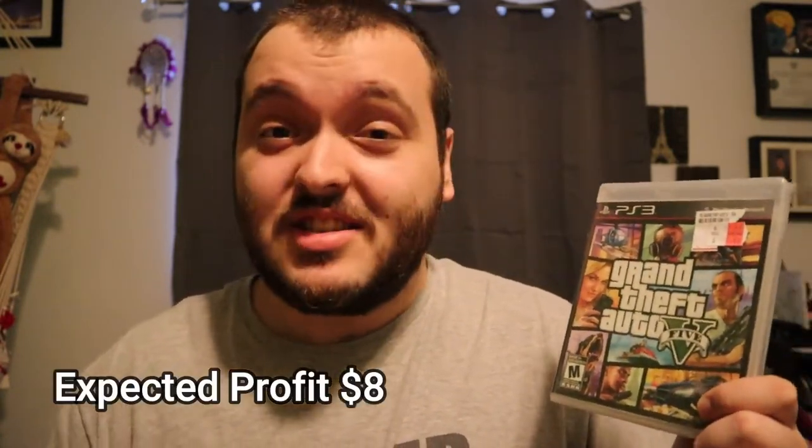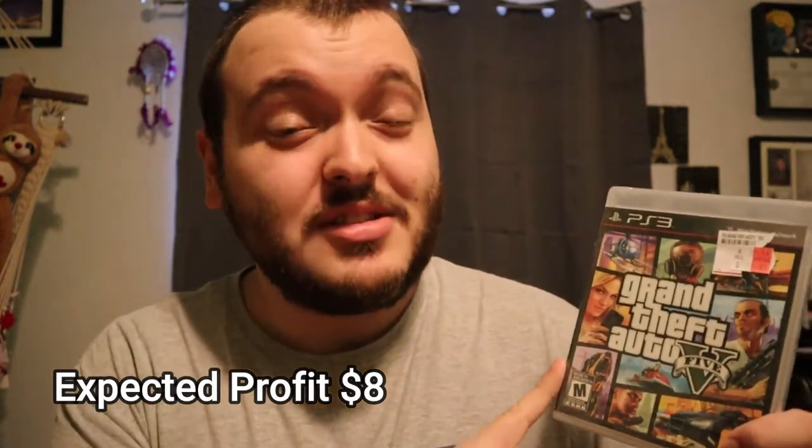The next game is one most people have probably played — Grand Theft Auto 5 on PlayStation 3. The only reason I picked it up is because I believe it's gonna be a quick sell. Some sold comps were around $10 since this game is really old, but new and sealed copies sell for $20 to $35. I'm expecting to sell it for around $15, which is still $10 profit for a $5 sealed game.